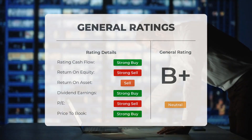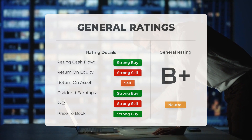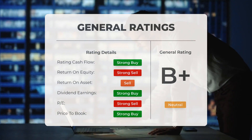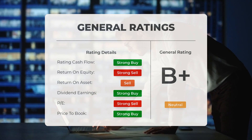Analysts have given Outlook Therapeutics stock a general neutral rating. They rate the P/E ratio as Strong Buy and Price-to-Book as Strong Buy. For return on investment, the analysts give the stock a Sell rating.